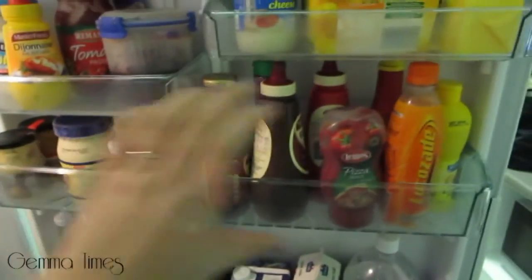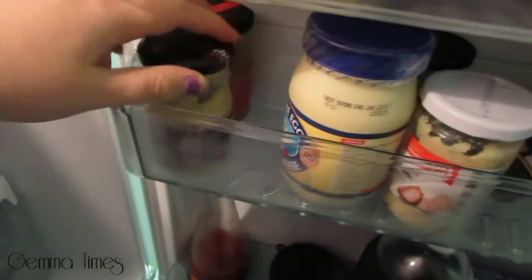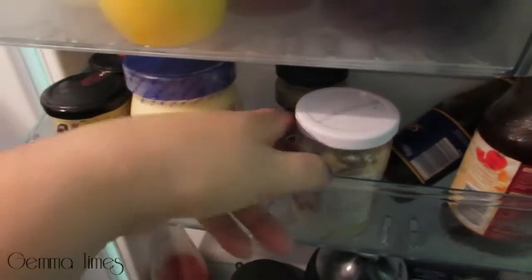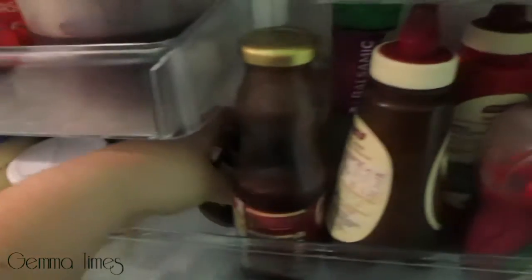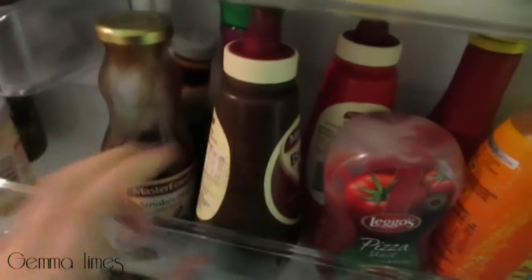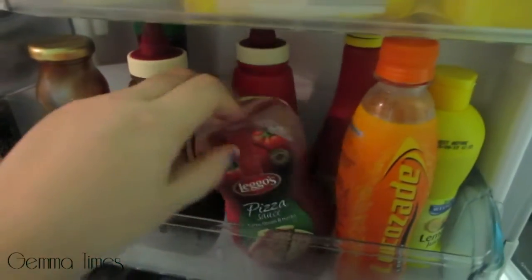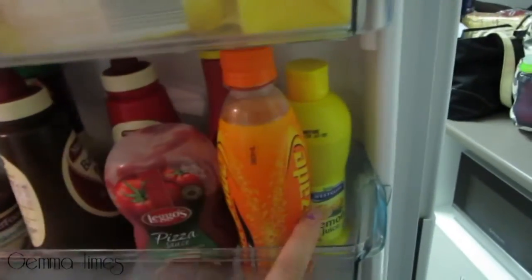The shelf below is really small — thin at the back and bigger here. Back here I've got hot mustard and another type of mustard — we seem to have a lot. There's an unopened jar of mayo, an open jar of pesto, minced garlic, smoky barbecue marinade which I love, Daddy's Sauce from the UK, balsamic dressing, barbecue sauce, tomato sauce, pizza sauce, another barbecue sauce, a random Lucozade, and lemon juice.